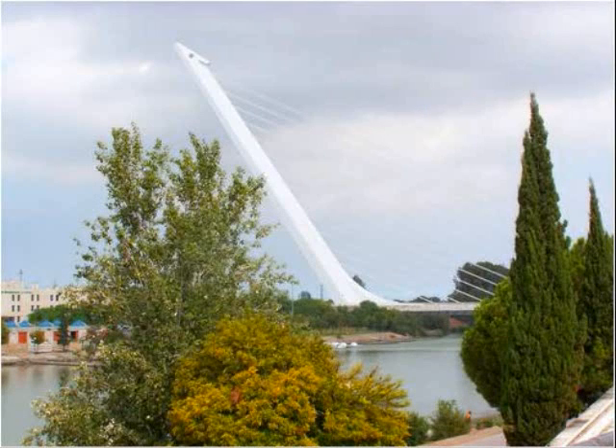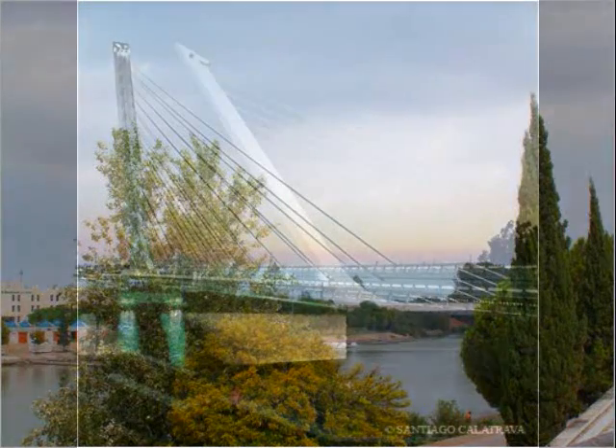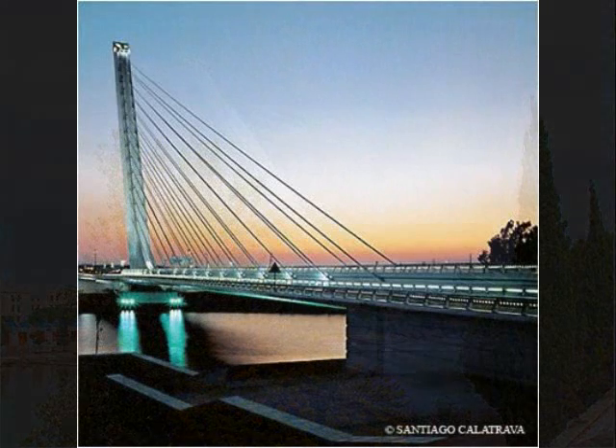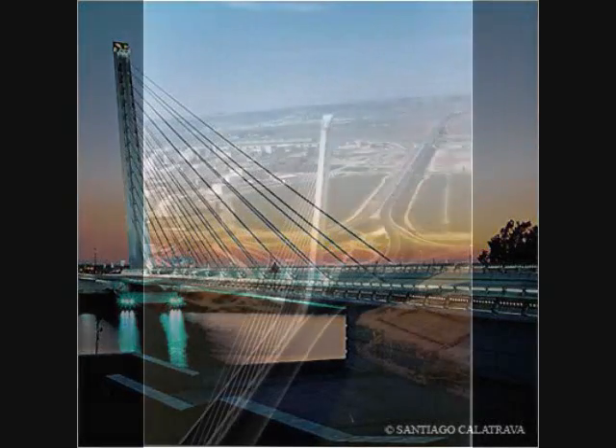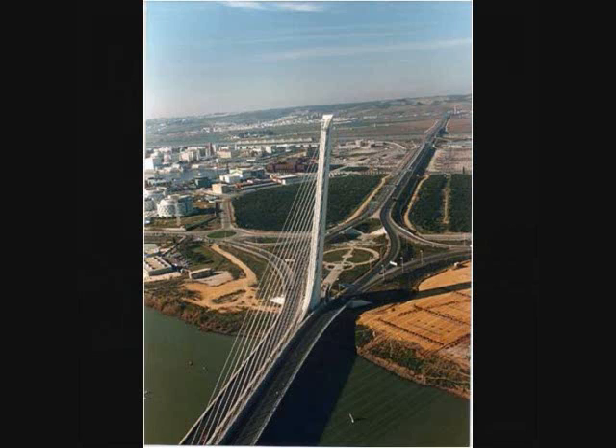The major benefit that the Alameda Bridge represents is that it improves the connections between Seville and neighboring towns, making easier the cultural and economic integration, as well as reducing journey time. This bridge also represents the soaring aspiration of the city of Seville in preparation for Expo 92, and it's a landmark, joining the list of numerous memorable historic structures in the city. This way, it becomes a tourist attraction and generates income for Seville.